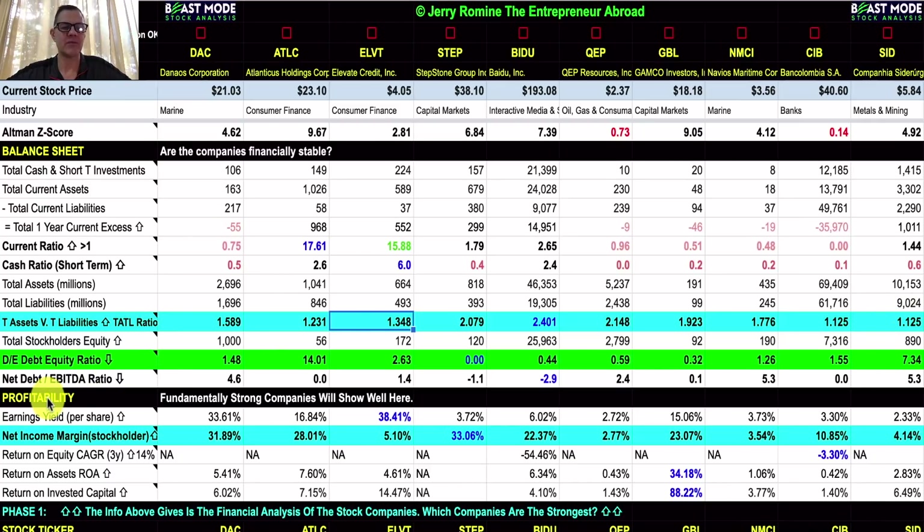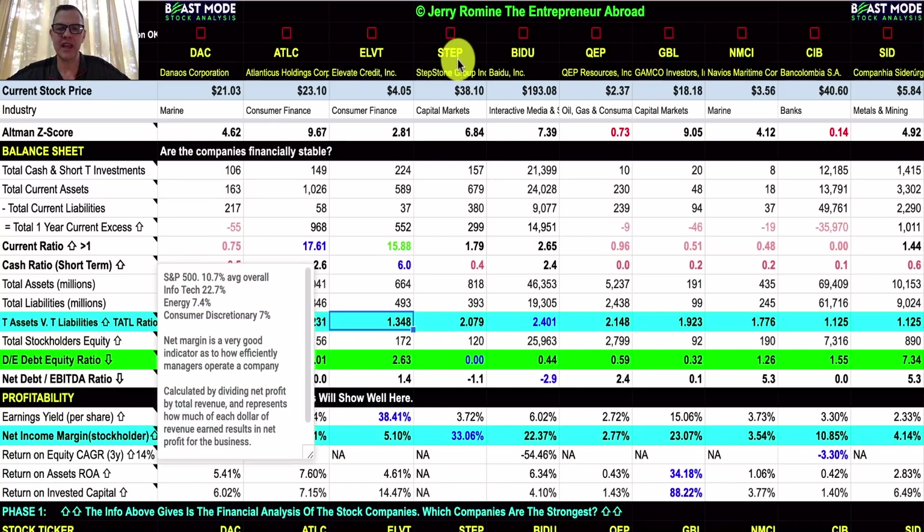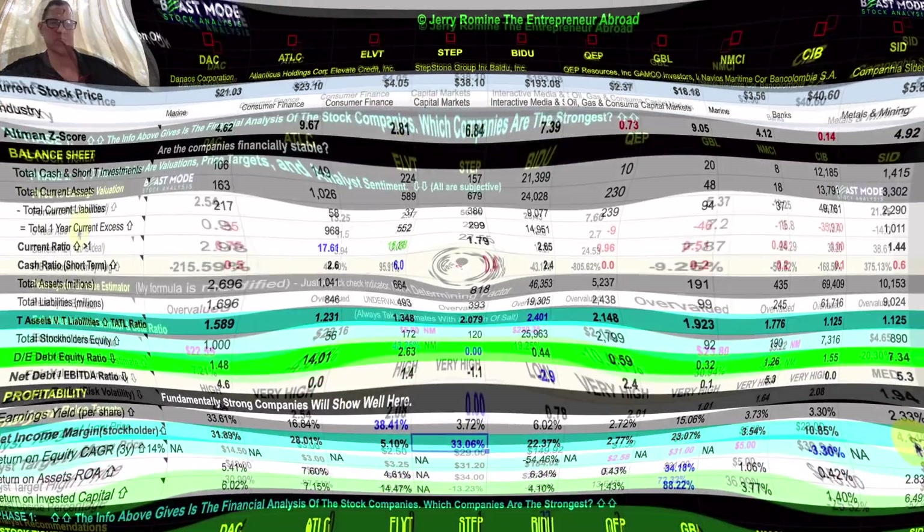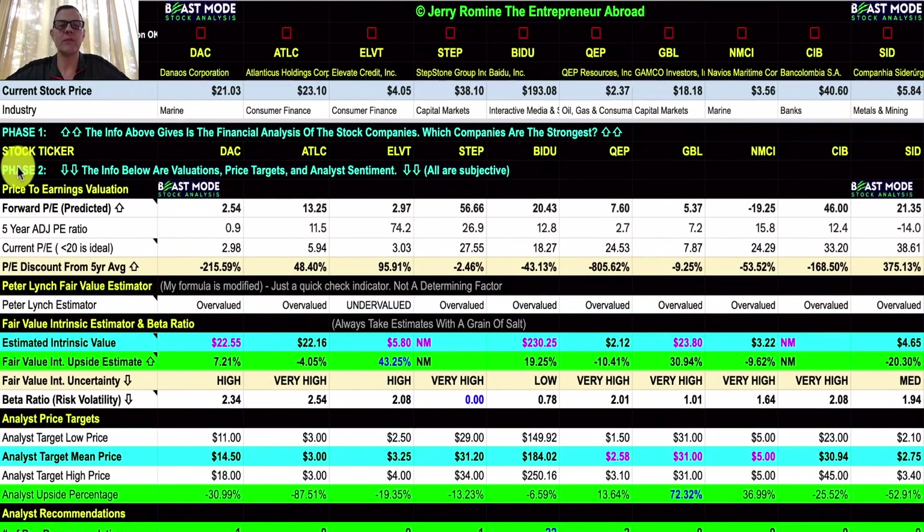Our last section is my favorite — profitability. Fundamentally strong companies will show well here. Today we are looking at low PE companies, and when you're dealing with low PE companies, you want to see good profits. Our winner on net income margin is STEP at 33.06%. The average net income margin for these stocks is 16.48%. A few operate on slimmer margins due to their sector — QEP Resources is at 2.77% and SID, the steel producer, is at 4.4%.